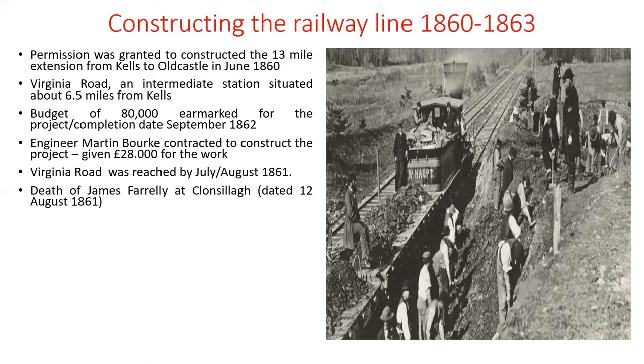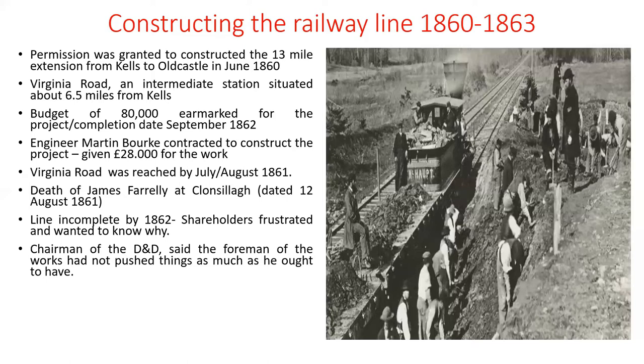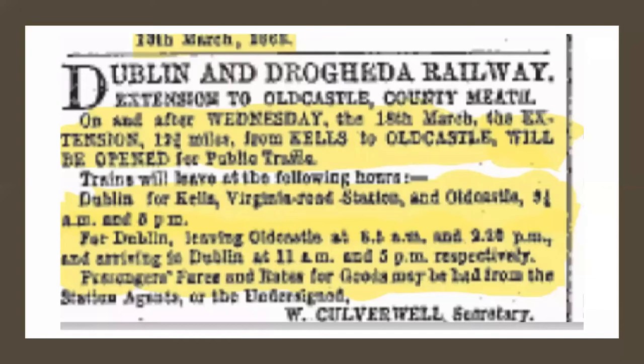We know this because of the death of a railway navvy, James Farley, at Clonsilla, quite close to Virginia Road, on the 12th of August 1861, indicating the line was progressing well. The line was incomplete by September 1862, frustrating shareholders. The D&D chairman said the foreman had not pushed things as much as he ought to have. However, the railway line from Kells to Old Castle was officially opened on the 17th of March 1863, with newspapers advertising timetables from the 18th of March 1863 onwards.